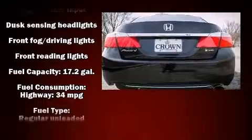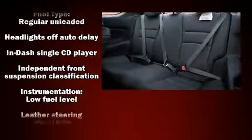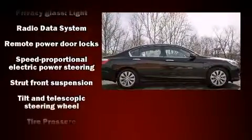Honda also prioritized safety and security with features such as dual front impact airbags with occupant sensing airbag, head curtain airbags, traction control, brake assist, ignition disabling, and four-wheel disc brakes with ABS. With electronic stability control supplementing mechanical systems, you'll maintain precise command of the roadway.